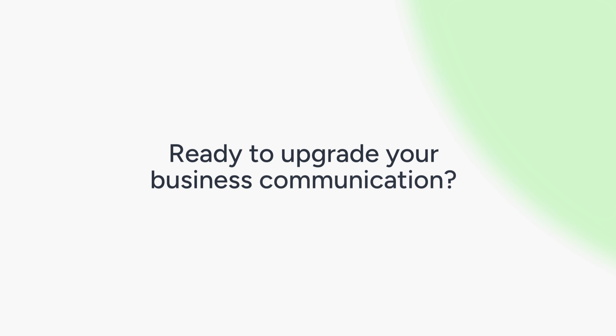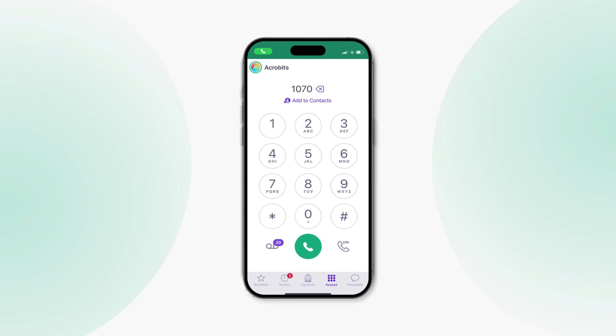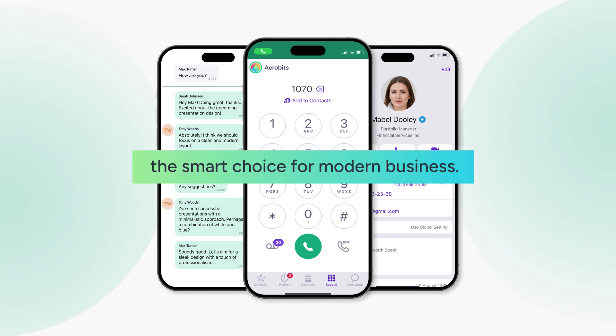Ready to upgrade your business communication? Consider these top-tier softphone providers. Elevate your team's communication with a softphone — the smart choice for modern business.